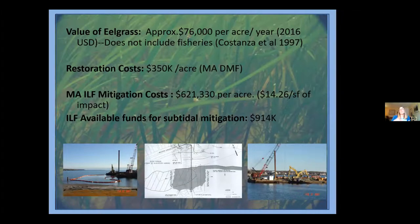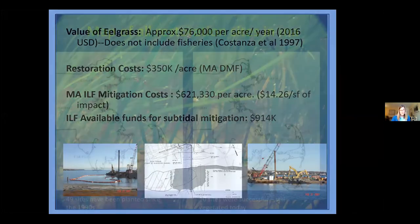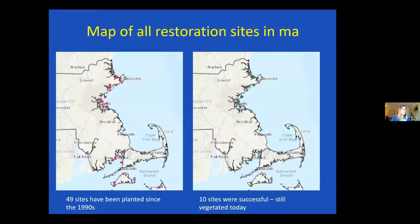The Corps needs to demonstrate they're doing this, so through the in-lieu fee program there will be a request for proposals, and proposals will be funded from this pool of money. The question then becomes: if we need to do restoration and mitigate eelgrass loss, where do we go?